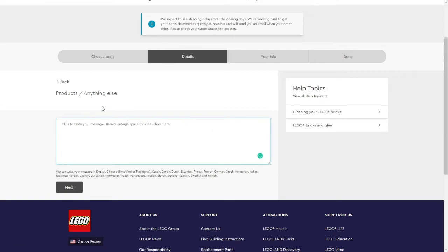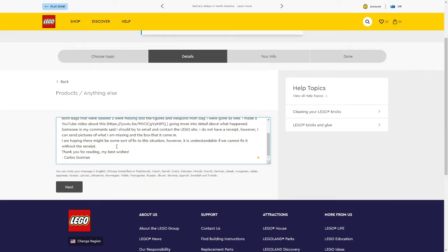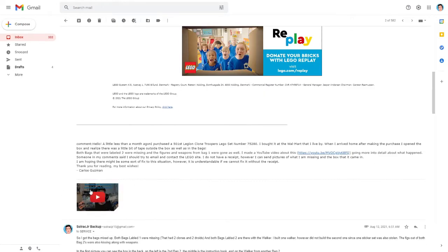This is the message I wrote: 'Hello, a little less than a month ago I purchased a 501st Legion Clone Troopers LEGO set number 75280 at my local Walmart. When I arrived home and opened the box, I noticed tape on the outside. Both bags labeled number two were missing figures and weapons from bag one were gone as well.' I also left a link to my YouTube video for more details, and I noted it was understandable if they couldn't fix it without a receipt. I signed off: 'Thank you for reading. My best wishes, Carlos Guzman.' There were some spelling and grammar errors, but they got back to me nonetheless.